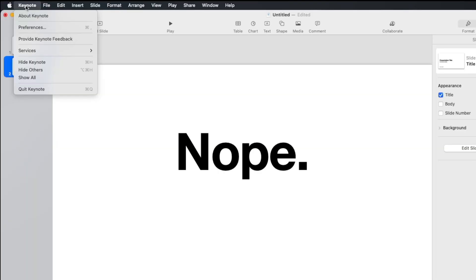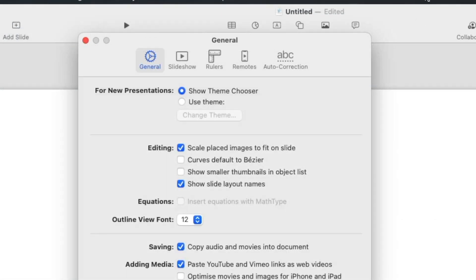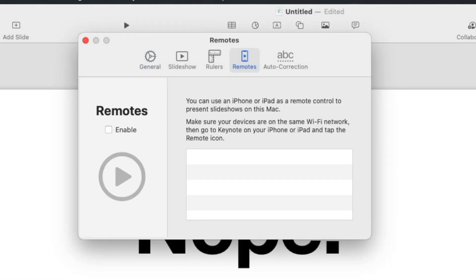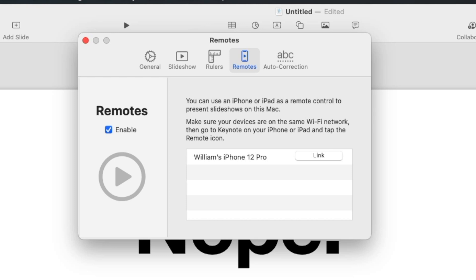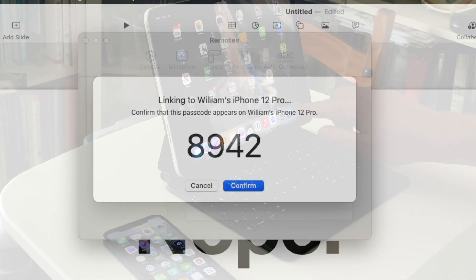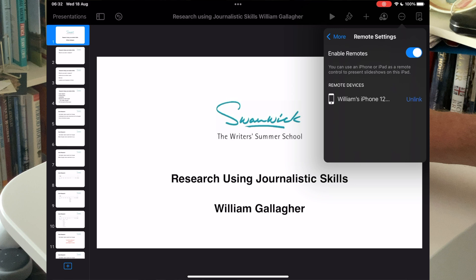First, open the Keynote presentation that you're going to be running — this doesn't work with PowerPoint. Open the presentation on your Mac or your iPad; you need to set it up in both. On the Mac go to Preferences then click on Remotes. Click Enable, and when that's clicked go to your iPhone, open Keynote, and press the remote control button in the corner. When it's found the phone, tap Link, confirm, and you're done. On the iPad it's similar but easier: tap the three-dot ellipsis, choose Allow Remotes, and you're done.